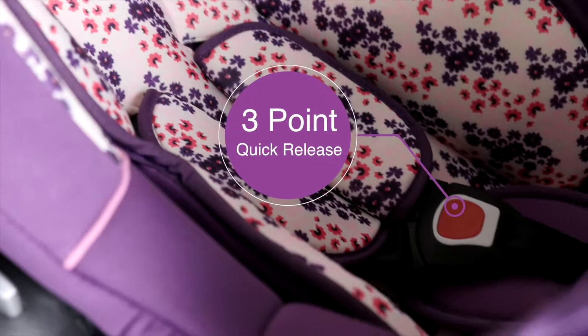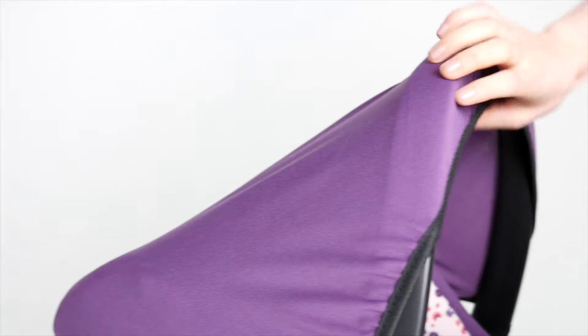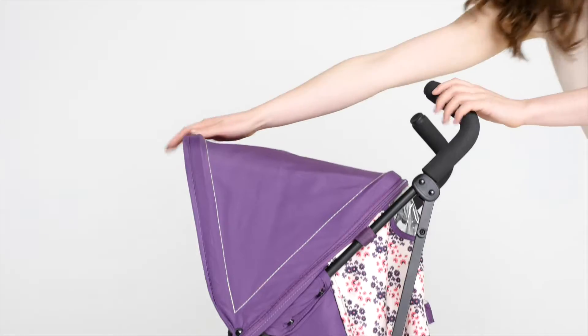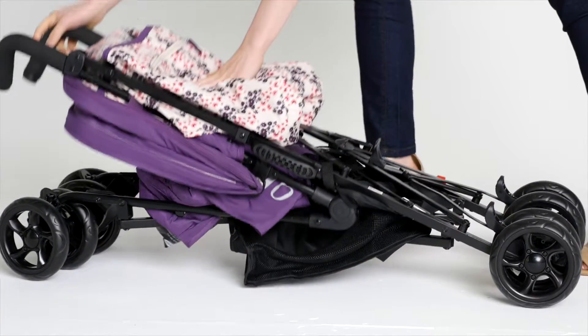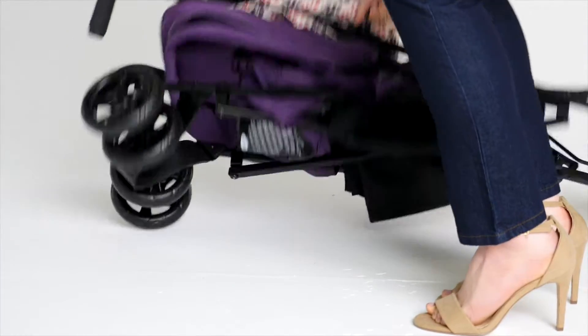With an easy to operate one hand pull, 3 point quick release harness, removable hood, and it's suitable from birth to 13kg, approximately 12 months. Not forgetting a compact umbrella fold and lightweight aluminium chassis too.